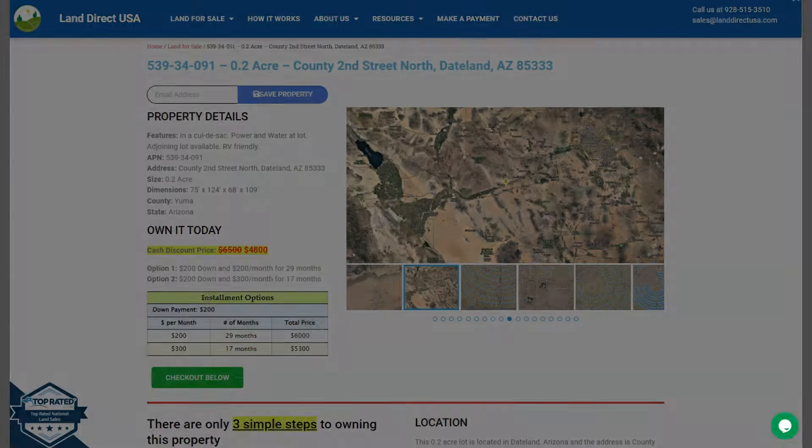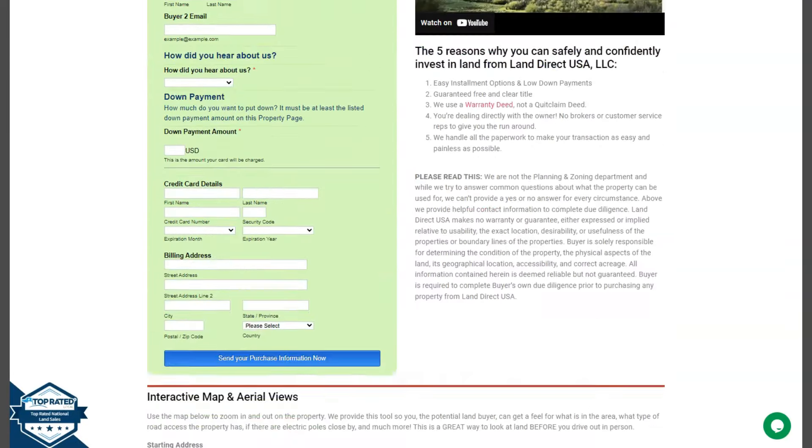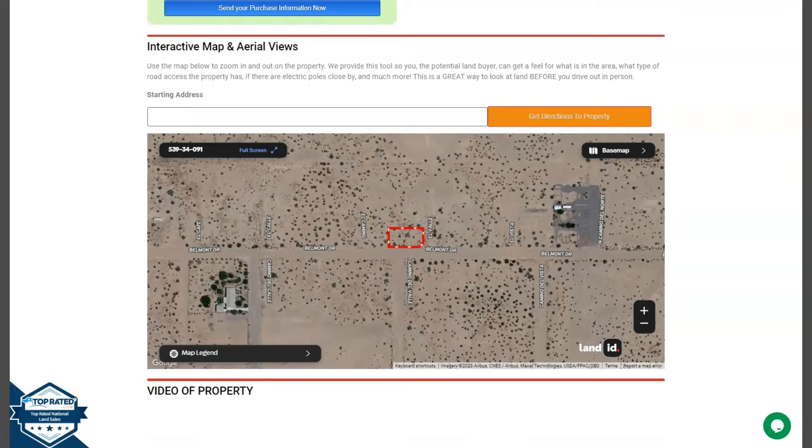Now if we go back and scroll down, you will see here the property details and the Green Inc. Buyer's application form. We also have here our full screen view of the lot, and this is powered by our Land ID software.